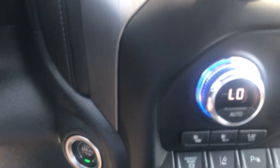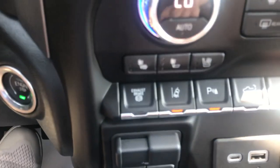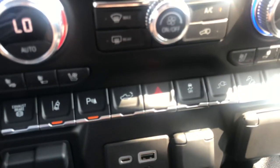Heated and air conditioned seats for both driver and passenger. Of course, a lot of different auxiliary options, parking sensors, exhaust brake.